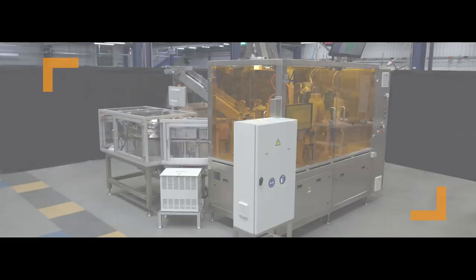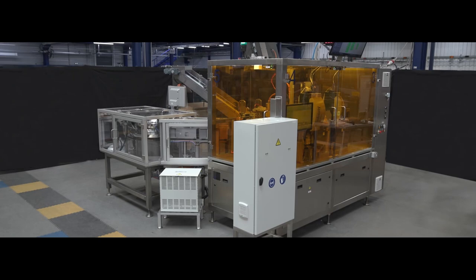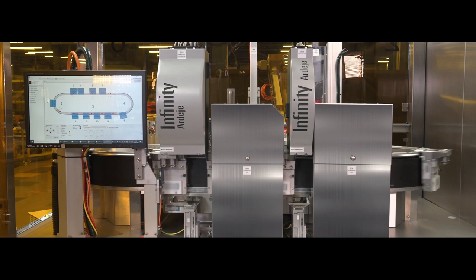Today, I will introduce you to a new concept machine for printing. Five years ago, we suggested to one of our customers to add a digital printing process.